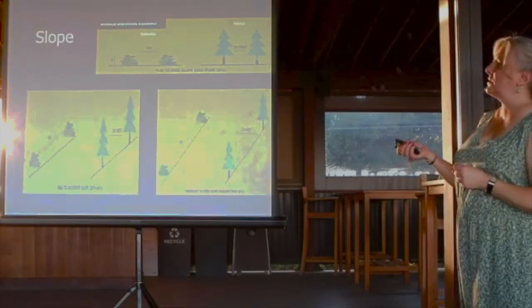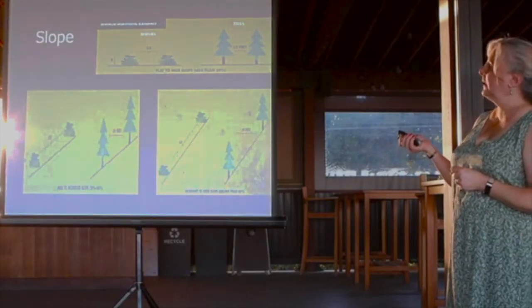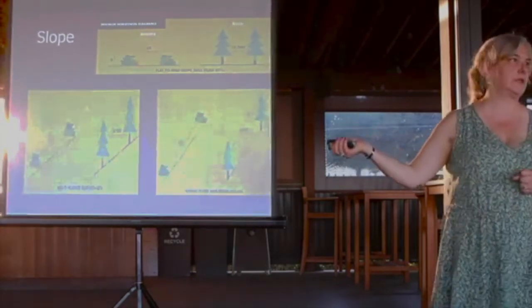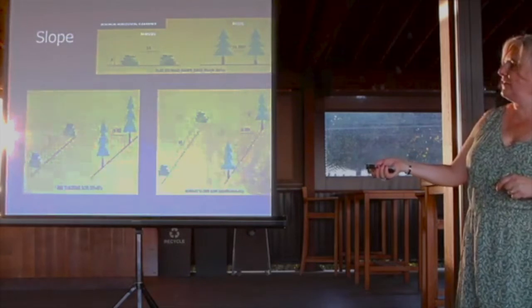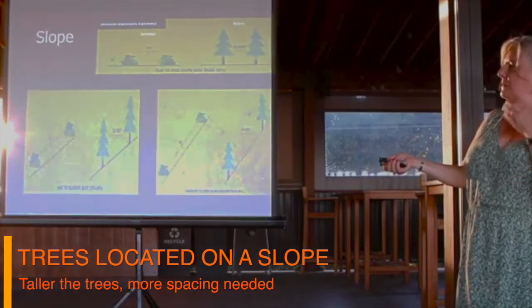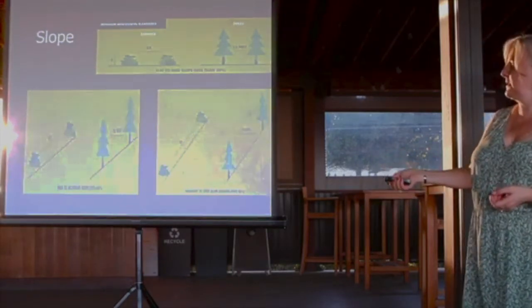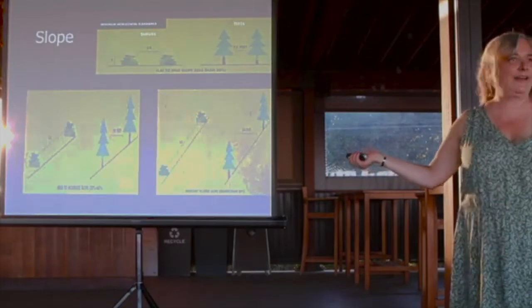Digging deeper into slope spacing: the two-times rule on mild slopes means two-foot shrubs need four feet between them, and ten feet between tall trees. On moderate slope, it's four times the shrub height between shrubs. A burning tree's flames reaching the midground of the neighboring tree illustrates why 20 feet is needed on moderate slopes. On steep slopes, it's six times and 30 feet between trees. Many of you are in this steep slope area.